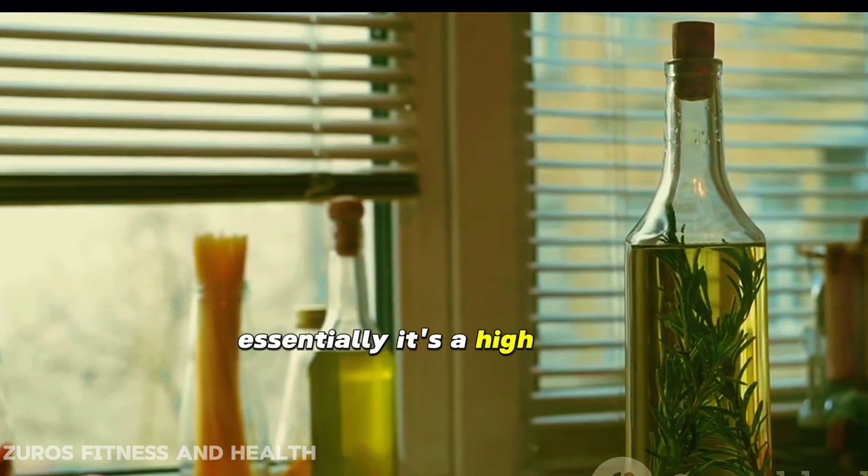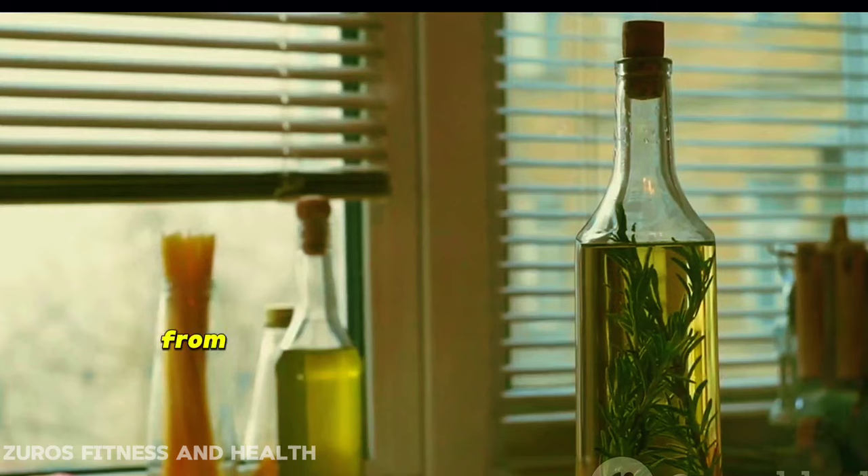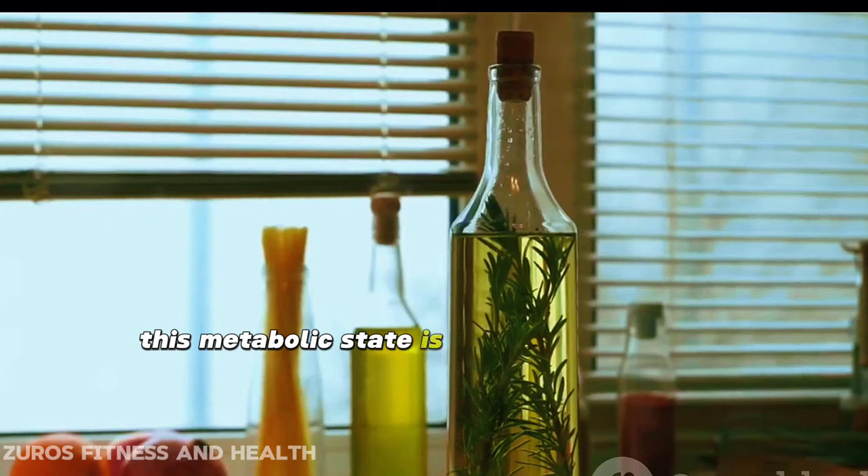Essentially, it's a high-fat, low-carb diet that aims to shift your body's metabolism from burning glucose to burning fats. This metabolic state is known as ketosis.